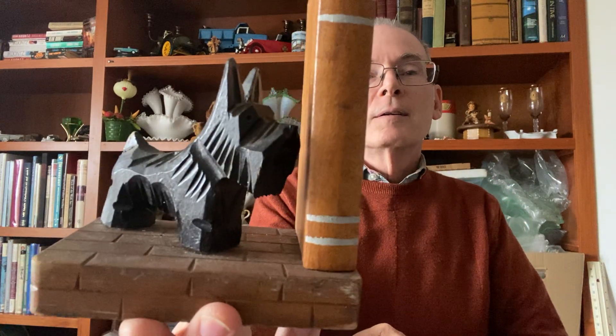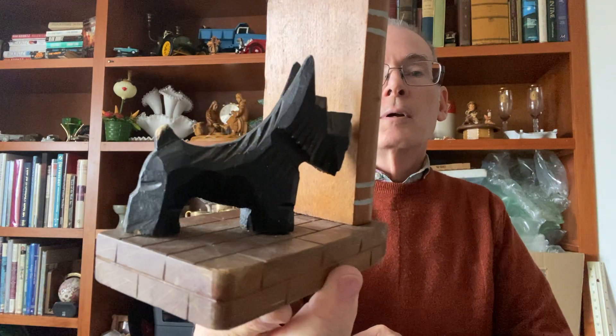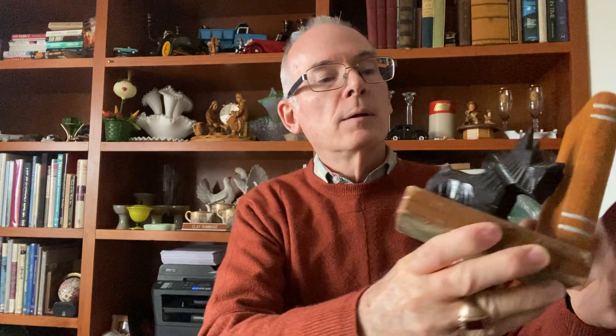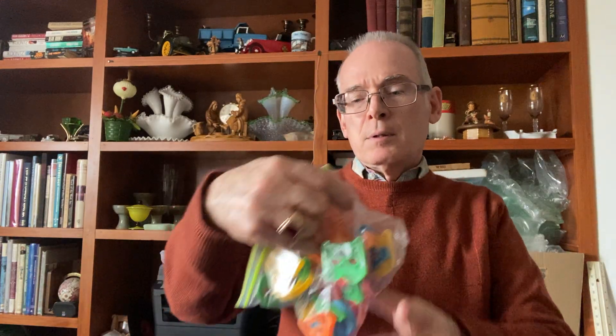Everybody loves scotty dogs! This is a wooden bookend — there should have been a set but there's only one. These were made in Japan. He's got a little damage to his tail but that's not a big deal. I'll clean him up and put him down at the Pink Elephant for probably six or seven dollars.